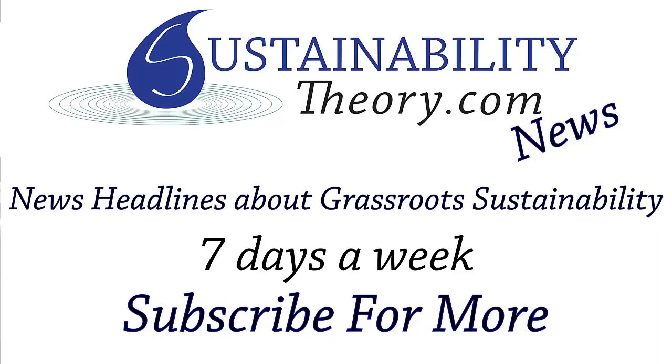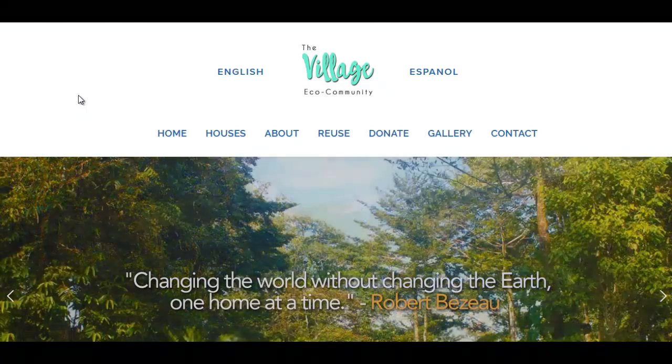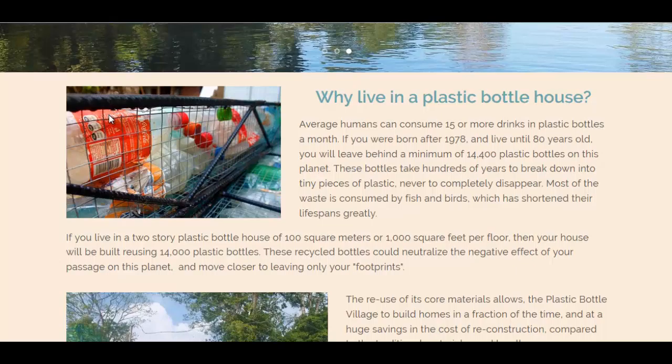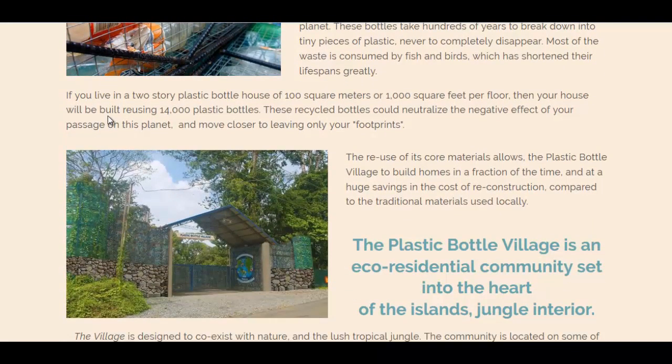Hello, Carl here with Sustainability Theory News. We're over at PlasticBottleVillage.com slash English for the English language version. They're an organization that is building an eco-village out of plastic bottles, which are of course discarded and take very many thousands of years to break down.